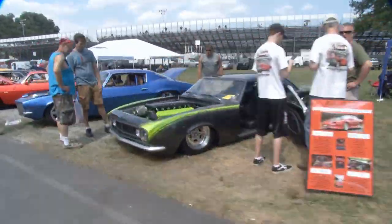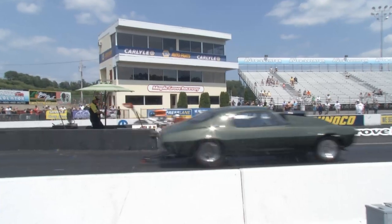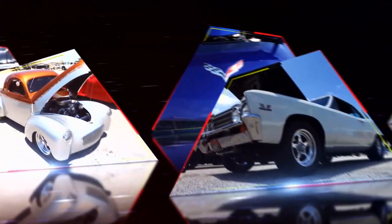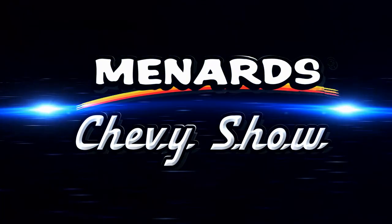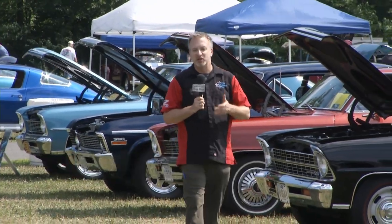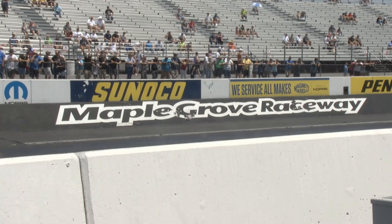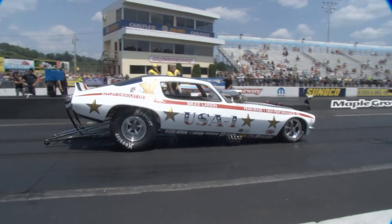If you like classic Chevrolets both old and new, then this is the show for you. The Menard Chevy Show this week from eastern Pennsylvania. Welcome to Moten, Pennsylvania, just outside of Reading. You might know it as Maple Grove Raceway. This place was built in 1962 and it has a ton of history.